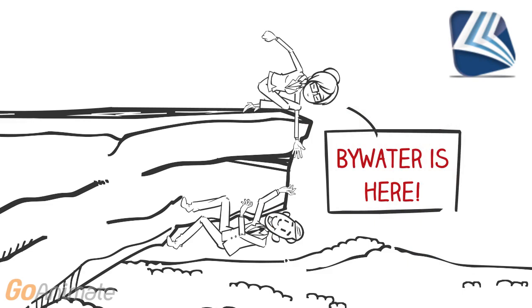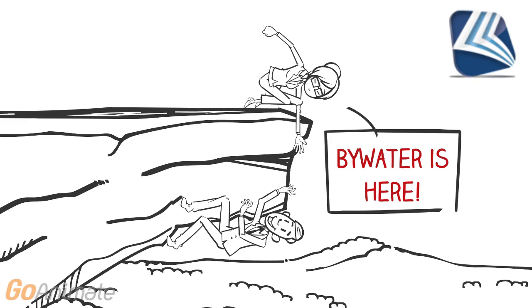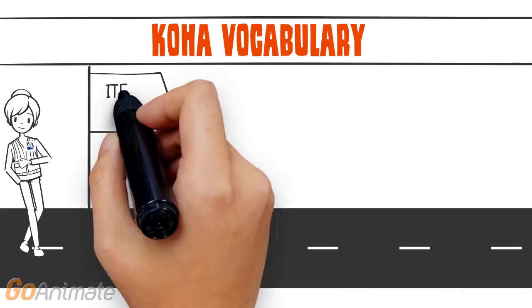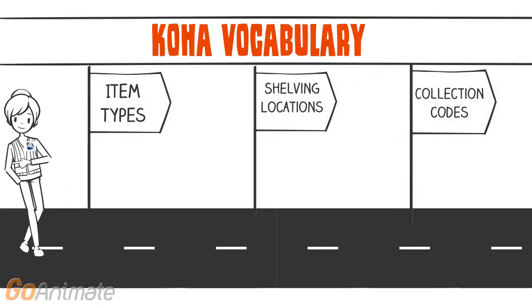We always have our support team, the educator, our migration team, as well as our website which has lots more videos and resources to help you. In Koha, you'll hear item type, shelving location, and collection codes. Let's talk about each one of these.